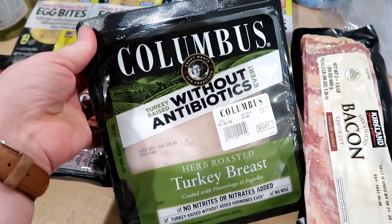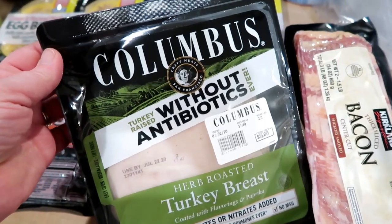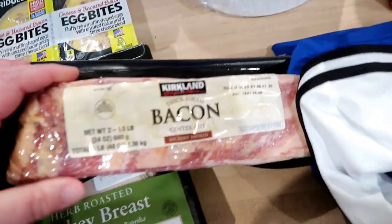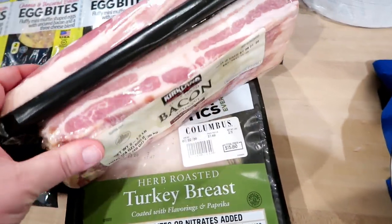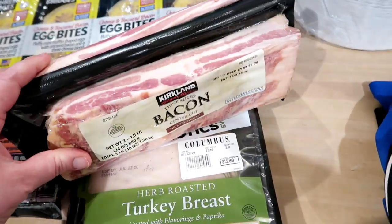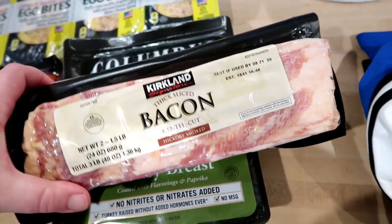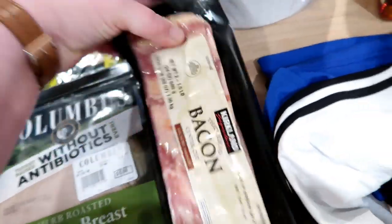I grabbed some turkey lunch meat — we were almost out and this will last us more than a week. It's the Columbus deli meats herb roasted turkey breast, which I've bought many times and it's really good. The last food item besides drinks was thick sliced center cut bacon. I didn't see the normal Kirkland bacon, which comes in a large package. I think this was $11.99 for three pounds — not terrible for thick cut. I'll keep one out and freeze the other for later.